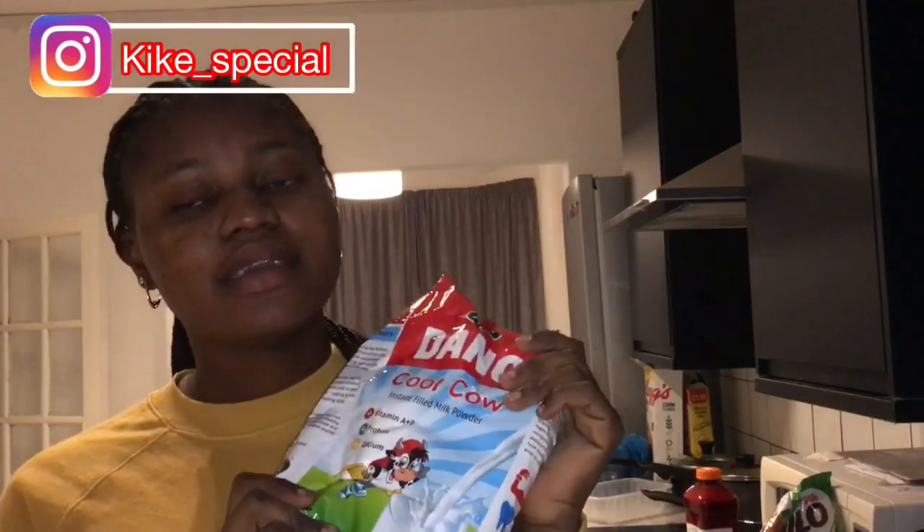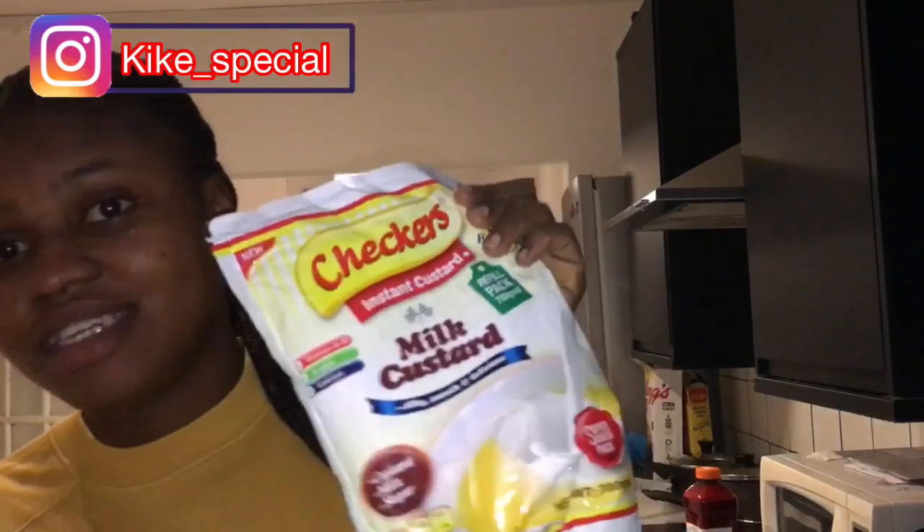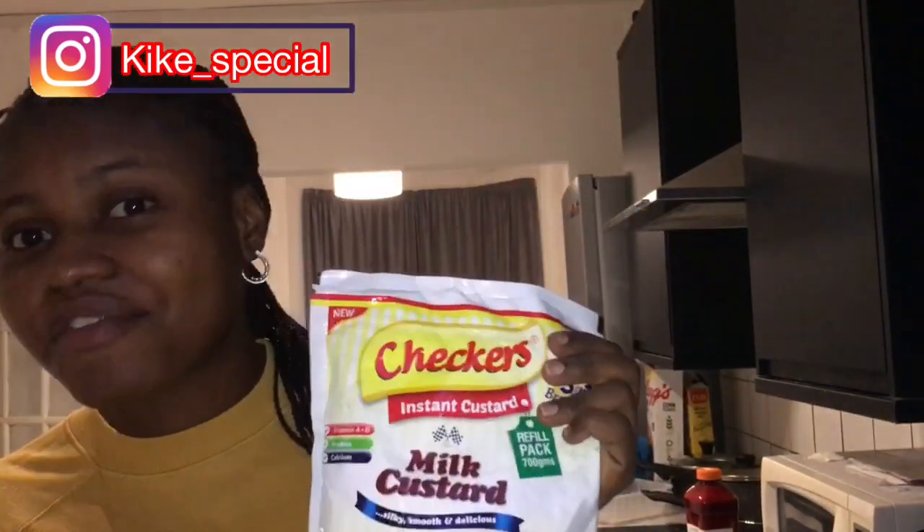I brought milk, though they sell milk here too so you don't have to stress about it. I just brought one of this milk — I opened it this morning. I brought Cross & Blackwell and Checkers custard. I haven't seen it anywhere here, though I did see Checkers custard at one African store yesterday.